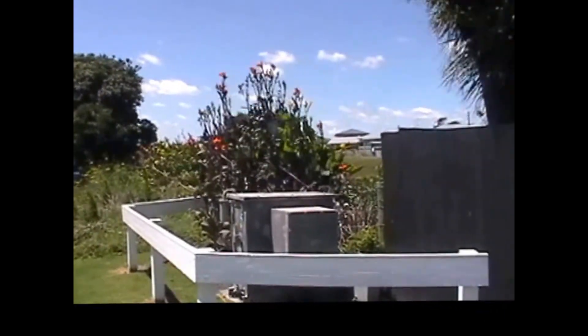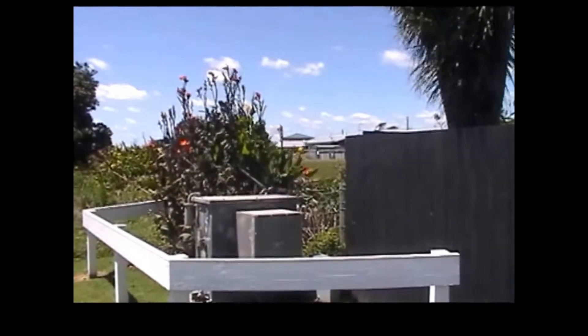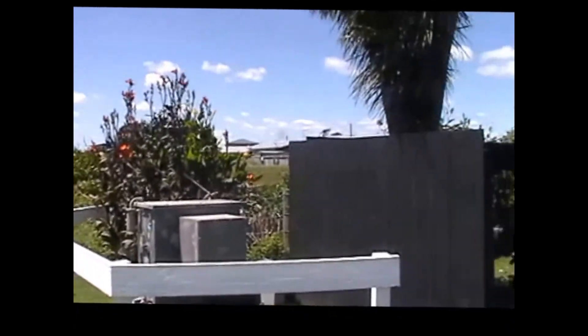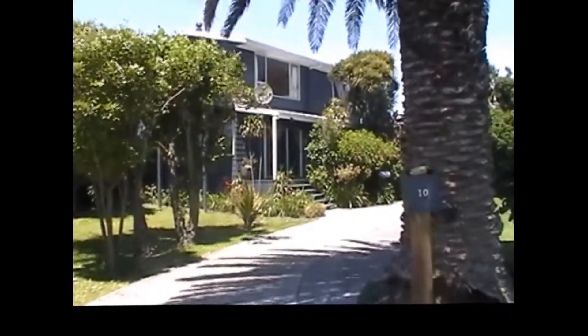Next door to the property is a lot of land, so realistically not too many neighbours right around you. Let's go on and have a look. Nice private little deck out the front of the house here. This ranch slider is used as the main door to get into the property. Around the side of the house you'll find the single garage with access through the back of the house as well.